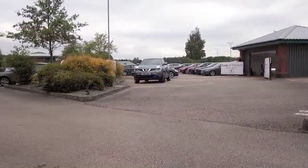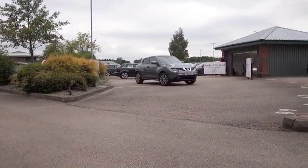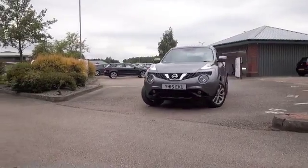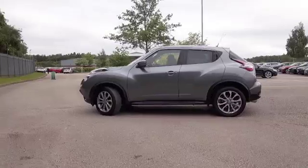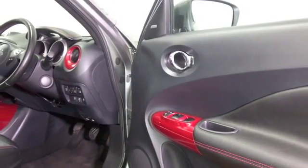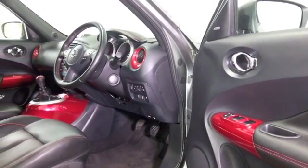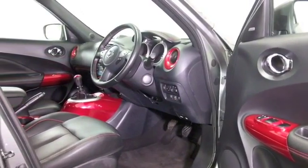We've certainly got a fair few cars to tempt you with right now on our forecourts at Winsford and Manchester. How about the Nissan Juke? This is a great looking car from every angle with very strong build quality, a decent engine that's fun to drive, and it's not going to break the bank either.